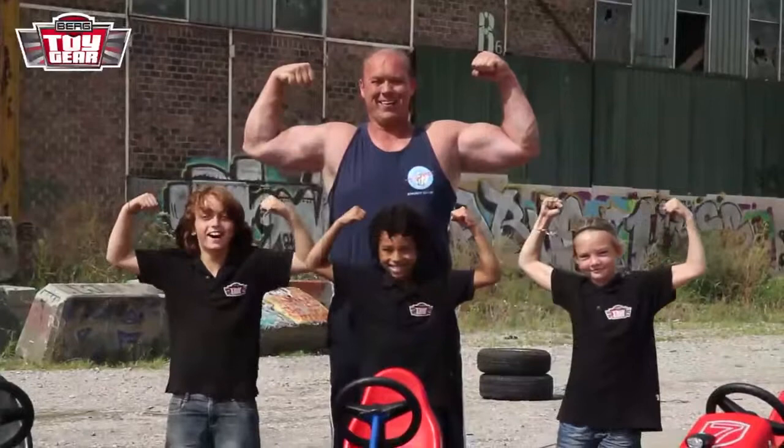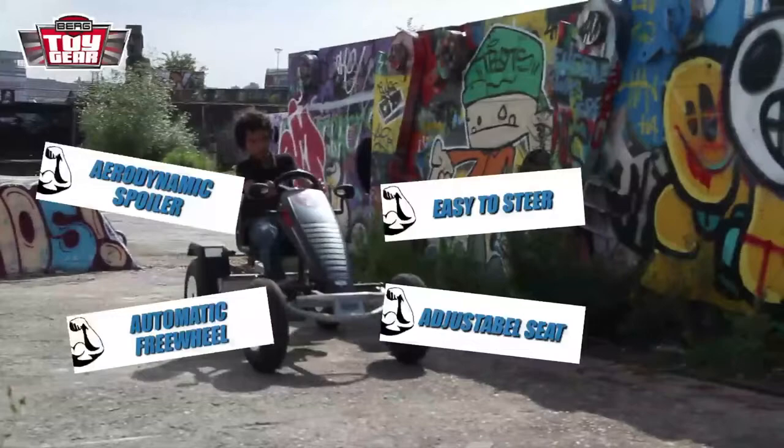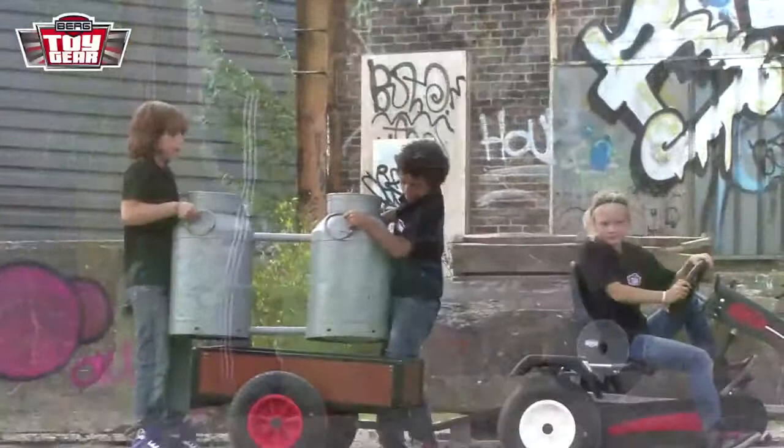This event involves picking up a very heavy milk churn. Our test team uses the well-equipped Berg Extra AF Sport for the job. It comes with a swing axle and an aerodynamic spoiler. Come on, Jay — bring this powerful go-kart to the starting line because Jesse's waiting for it.